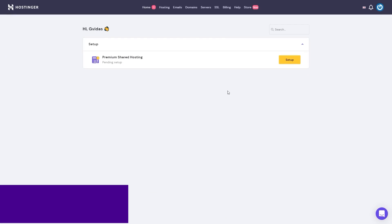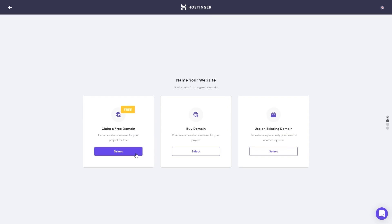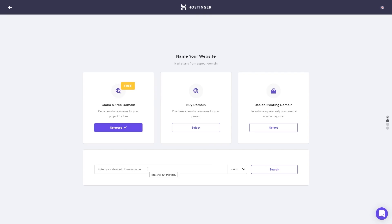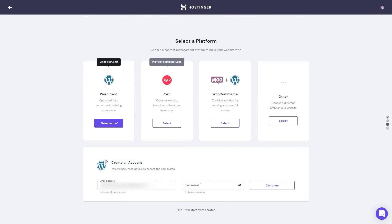Up next on our list is Hostinger. Hostinger features 50 gigabytes of storage, weekly backups, one email account, a free SSL, managed WordPress, and unlimited bandwidth. However, it does not provide a free CDN. Security is on point though, with DDoS protection, a web application firewall, Cloudflare-protected name servers, and a malware scanner.